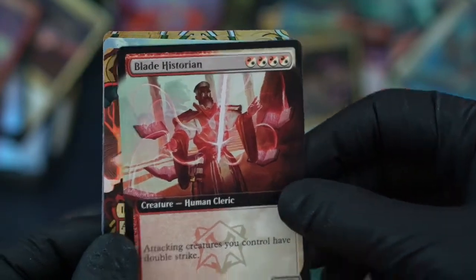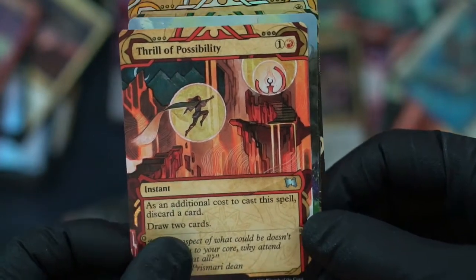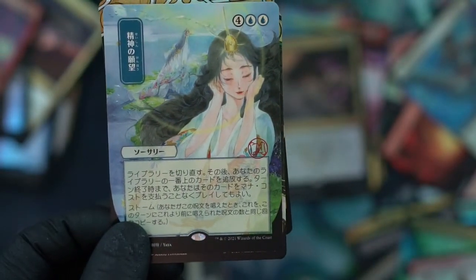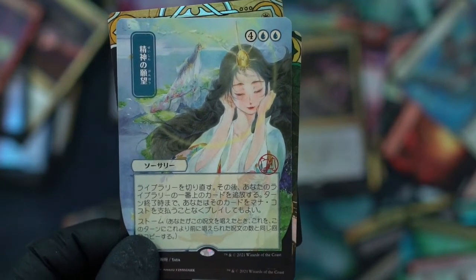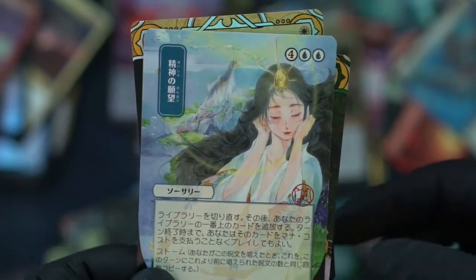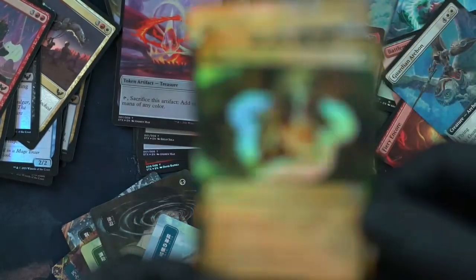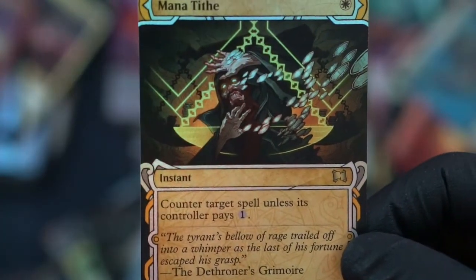Blade Historian — that's funny. Thrill of Possibility — super cool looking card. Yes, I love how I'm getting different ones, not doubling or tripling up. Well, I guess I wouldn't mind some of them. This is Mine's Desire — oh, we pulled that earlier, didn't we.